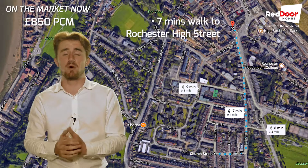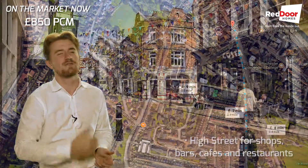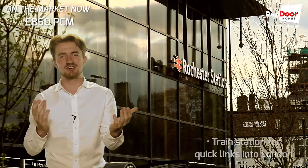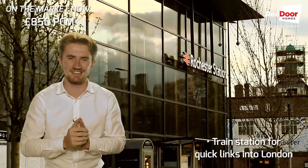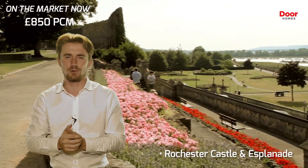Situated on a 17 minute walk from Rochester High Street, this property is really in a cracking location for your high street shops, bars and restaurants, plus the train station for those quick links into London. Not to mention at the end of the high street you've got a castle and esplanade, perfect for weekend walks.